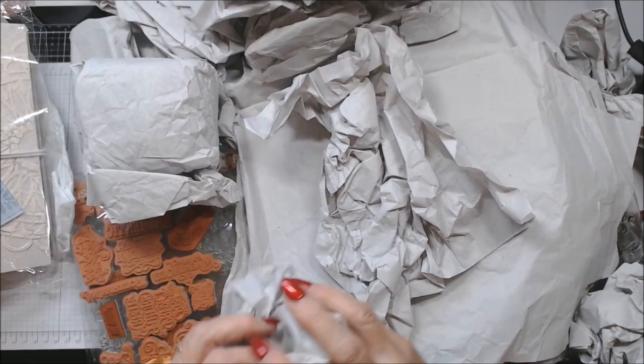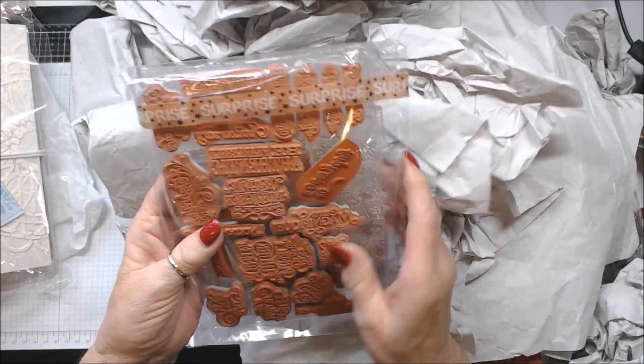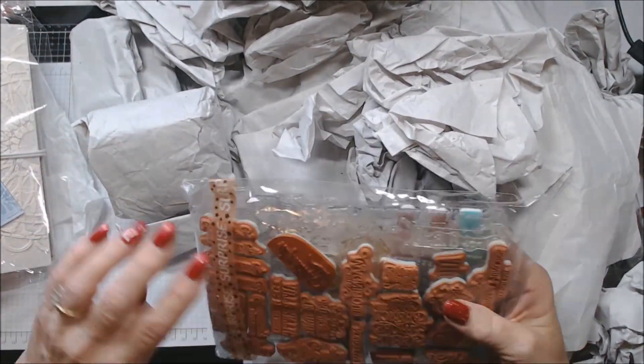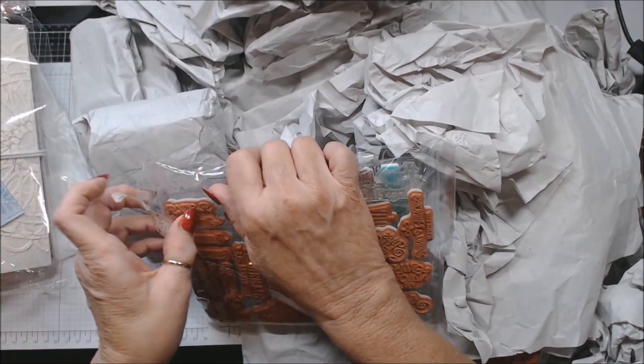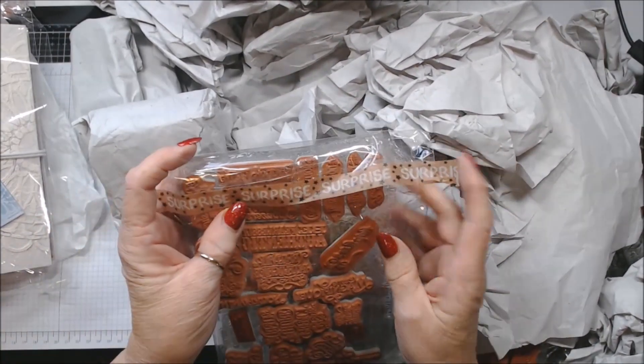So let's see what else we have here. Oh my goodness, she has all these different things — she knows how I love this stuff. And I don't want to ruin that washi tape because that is just cool. Look at that!